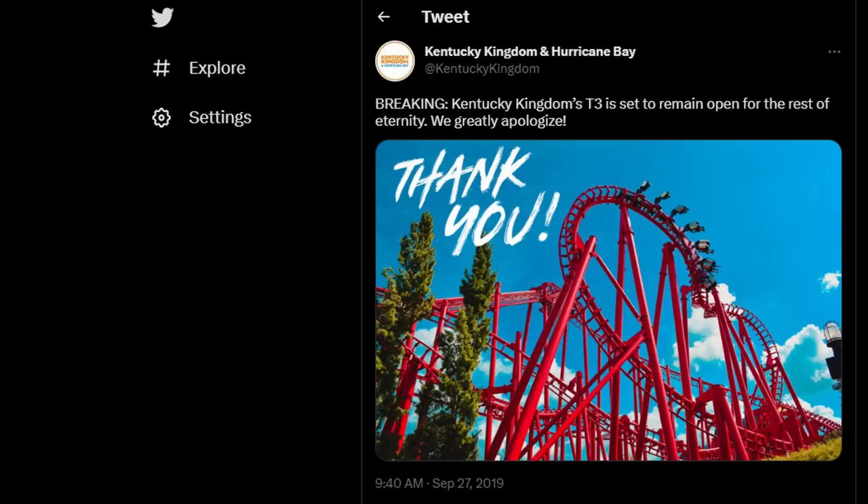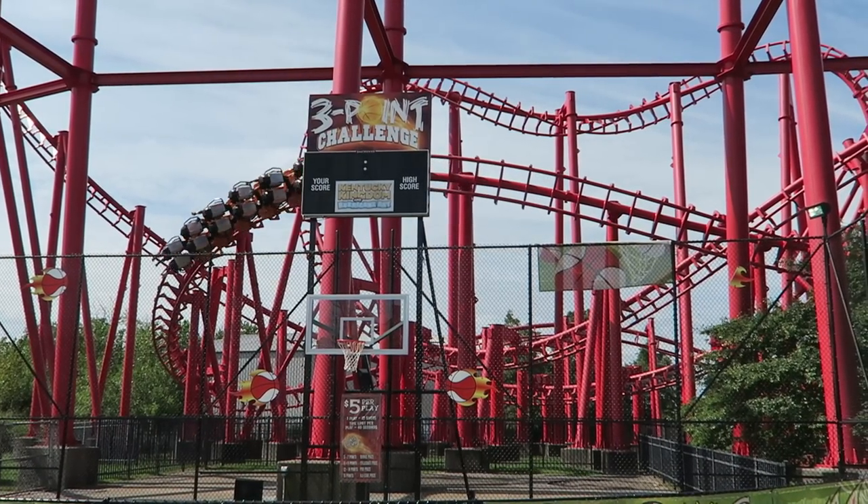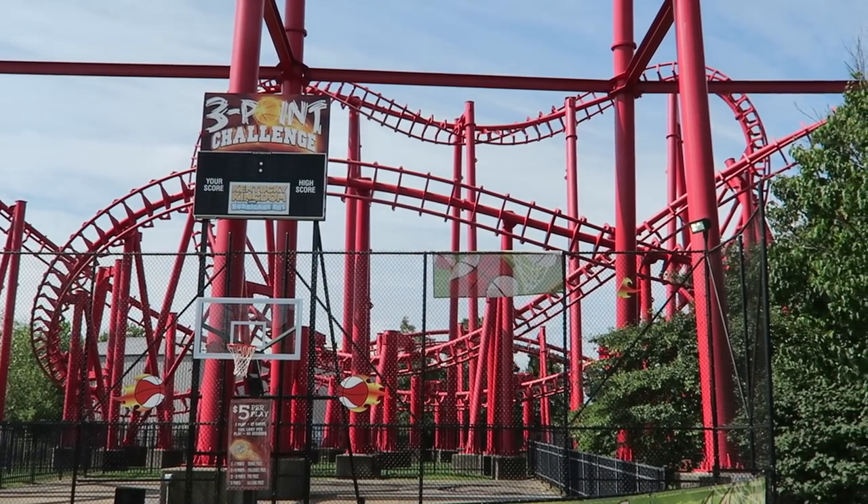The most comical part was that Kentucky Kingdom was routinely bashing the ride on their own social media pages. How many parks do you know of that refer to one of their own rides as a torture device? Well, that will happen no more.